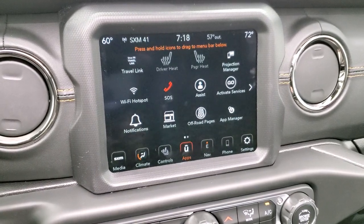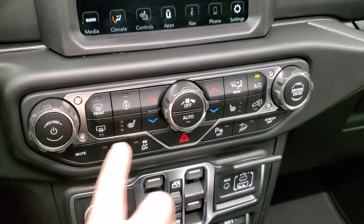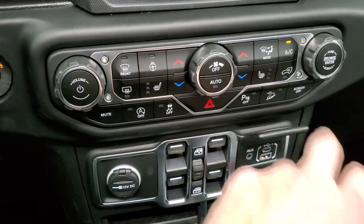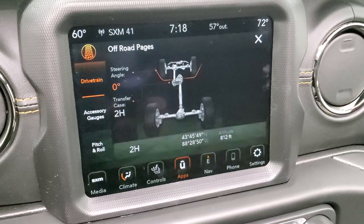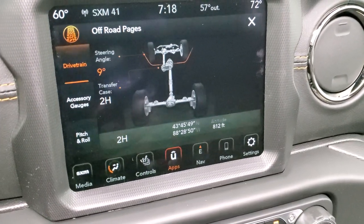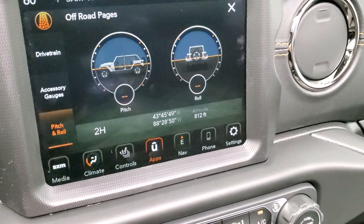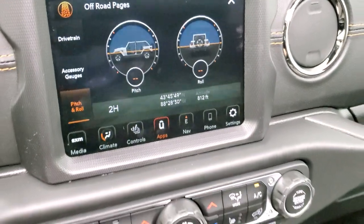The off-road pages are pretty cool. While they load, you can do all your climate and radio controls right here, including volume and tune. You've got heated seats and heated steering wheel controls, start-stop, stability control, parking sensors, and downhill assist control. On the off-road pages you can see your drivetrain and steering angle — as you turn the wheel it tells you how you're turning. You've got accessory gauges including coolant temp, oil temp, battery voltage, trans temp, and oil pressure. There's pitch and roll, and you can see latitude, longitude, and altitude — we're 812 feet up in our brand-new photo studio.